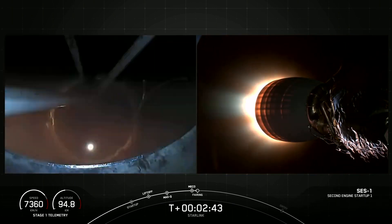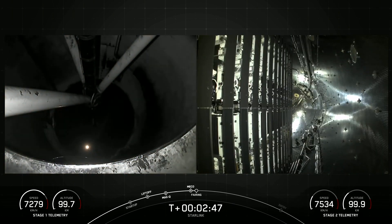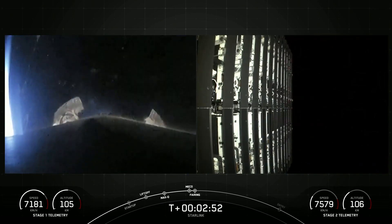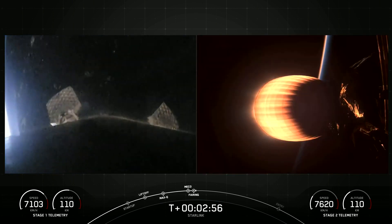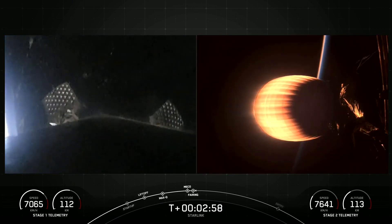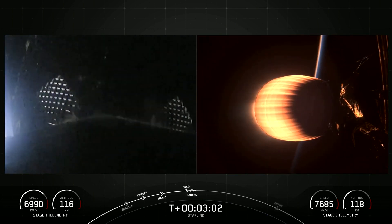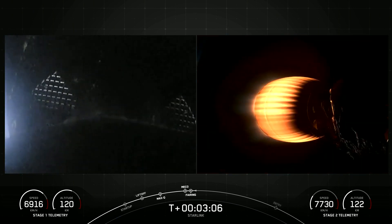And as you just saw and heard over the nets, we had successful MECO, stage separation, and SCS-1. Fairing separation — we also just had confirmation of successful fairing deployment. We will be attempting to recover both fairing halves using our recovery vessel, Go Beyond. Both of the fairing halves that supported today's mission are flight-proven and flying for their sixth time tonight.